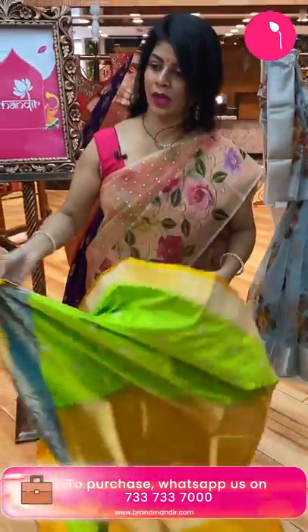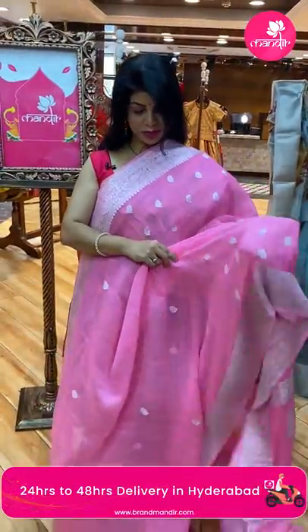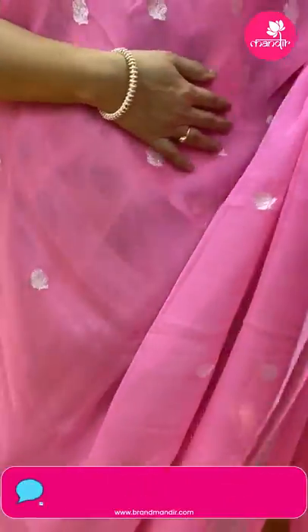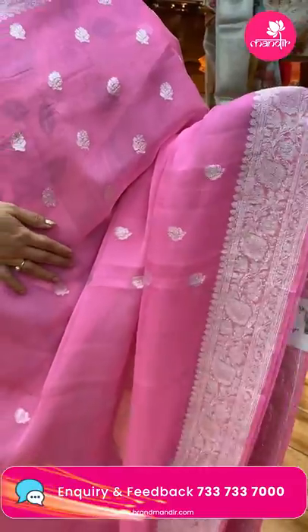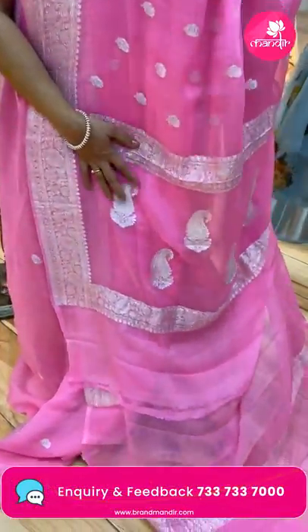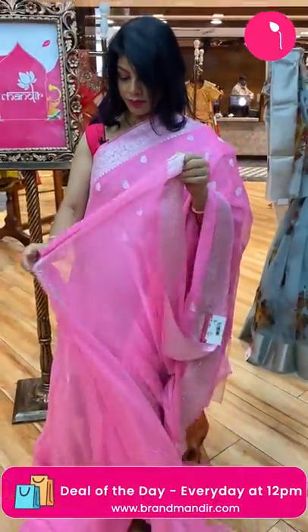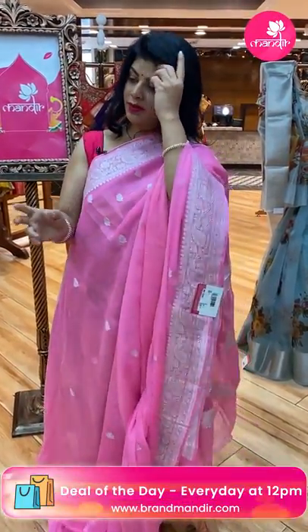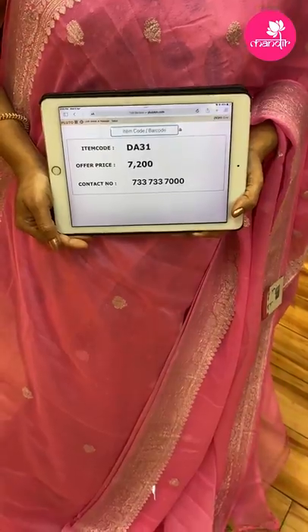Next saree — gorgeous pink color with all-over zari florals. Border with leaves and vines, florals in silver zari. Pallu with paisleys and floral vines border. Blouse is self plain with border — you can go for a silver color blouse. For customised blouse, contact our brand R for Rupa Money. Saree pricing: 7200, code DA31.